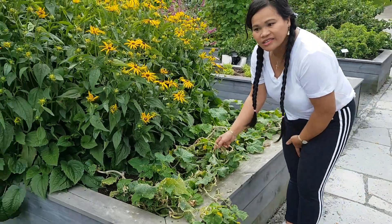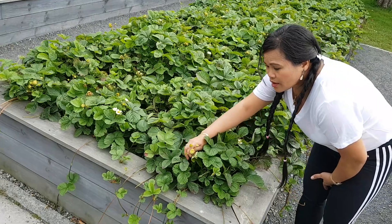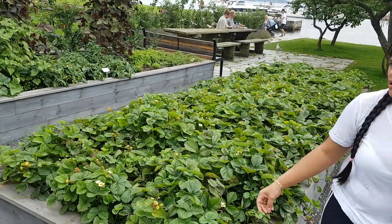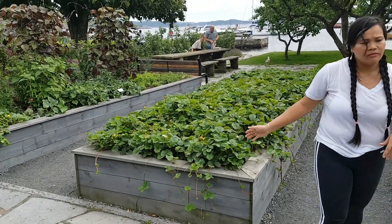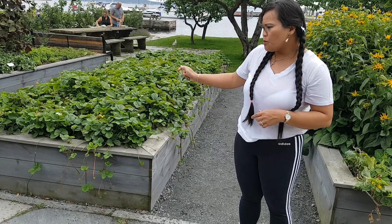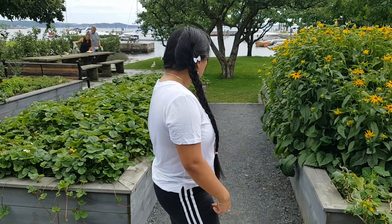This one looks like squash — they call it gresskar in Norwegian. And this one is strawberry. There is one left but it's already gone. Some are still coming, but maybe the season is going to end, that's why there are not many left. The strawberry season is ending, so only a few remain and the rest don't look great.